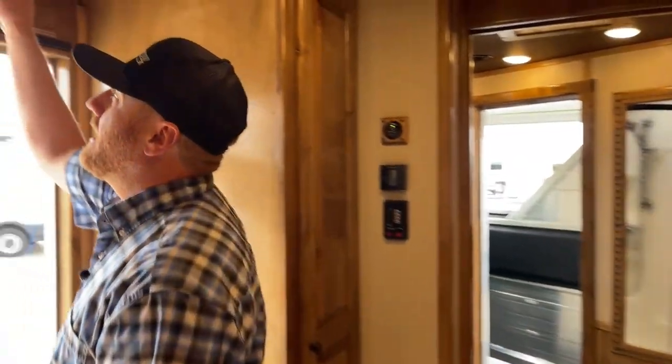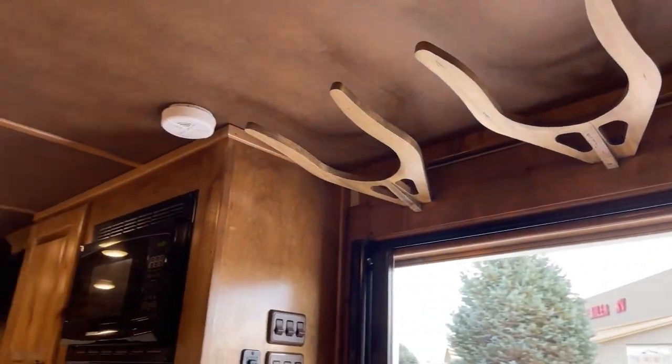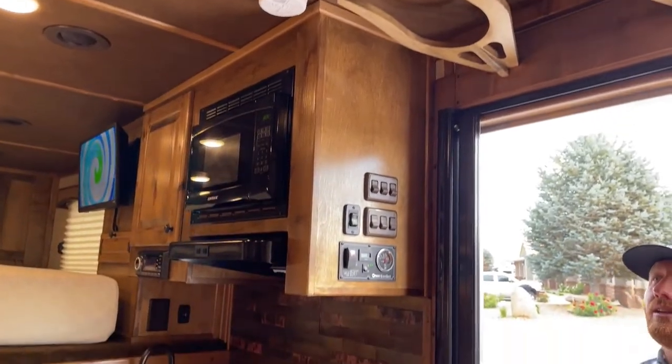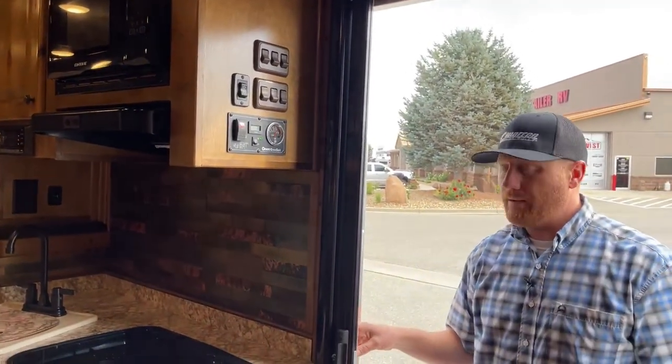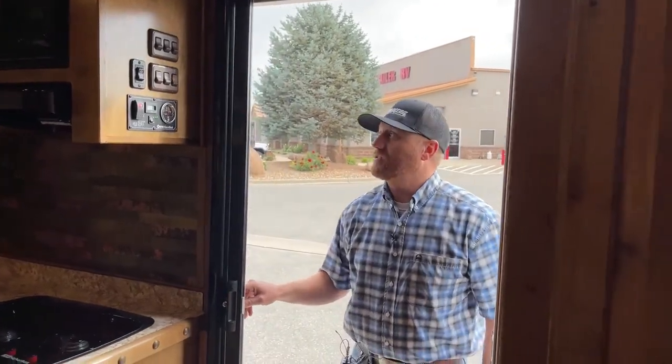Before we head out, you'll notice we do the two hat racks right above. That's kind of wasted space otherwise, so we like to go ahead and put that option in there. You can just slide your cowboy hats up there — they're up out of the way. And then you have a sliding screen door as well.